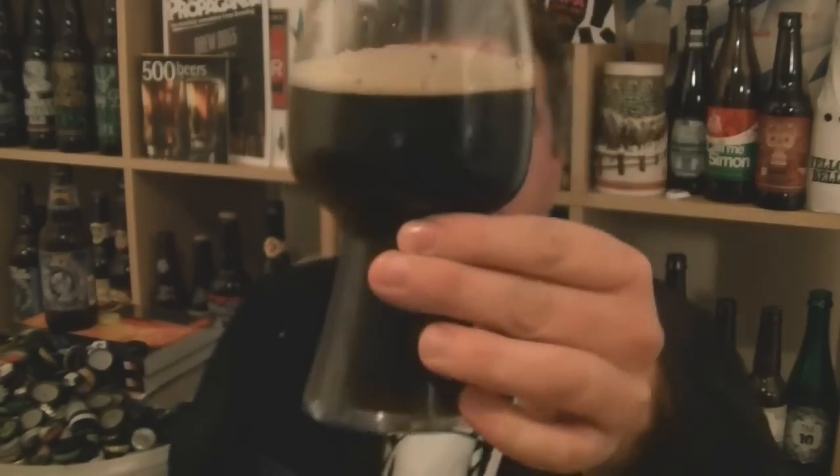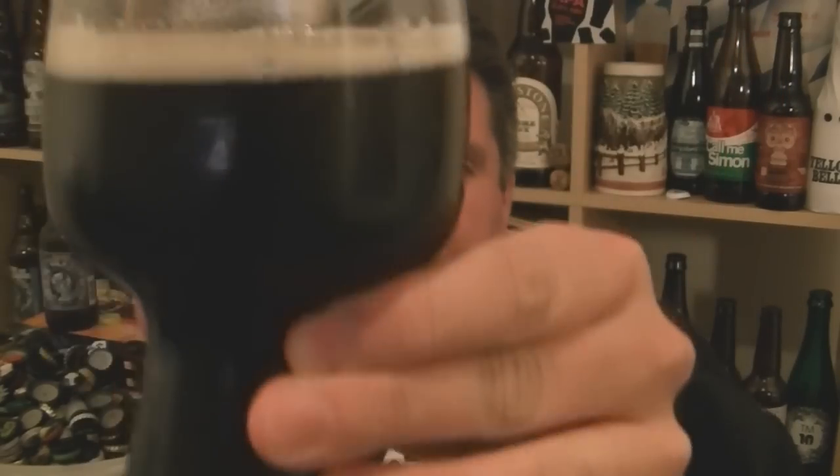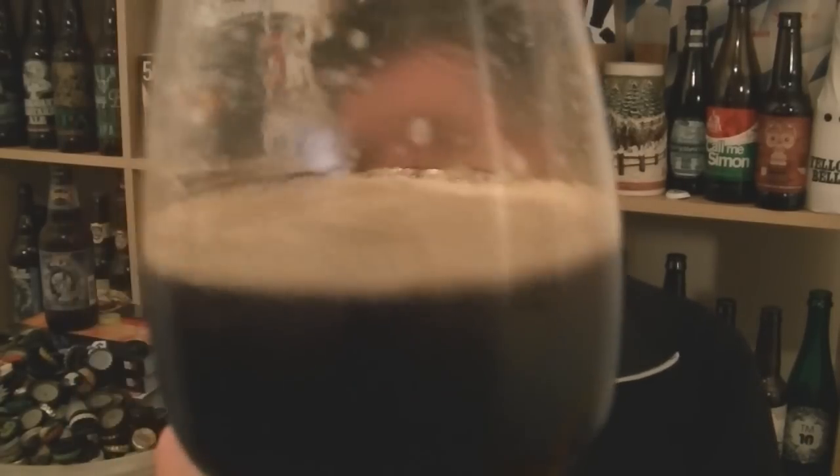I'm a big Black IPA fan. I think this is filtered. And I'm a big Founders fan. Beer and glass — I'd say dark brown, it's got some chestnut edges towards the bottom there. I don't know if you can quite see the light getting through it, but yeah, with a chestnut edge to it. Kind of a warm brown head.